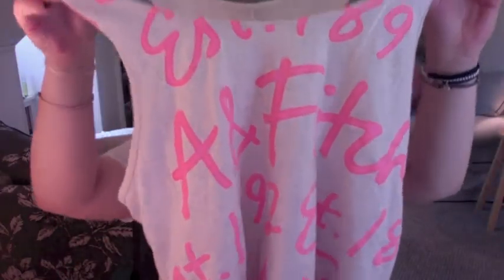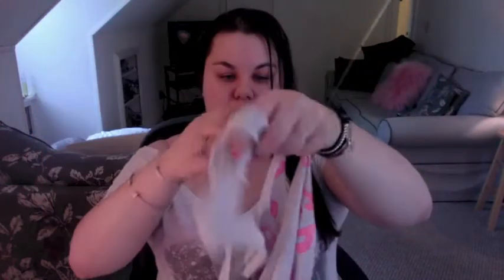This is an A&F 'Established in 1892' oatmeal tank with neon coral lettering — A&F Fitch. So beautiful, absolutely lovely. Super soft too, like I said. All of these are just super soft, not rough at all.